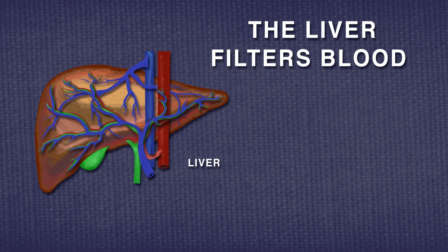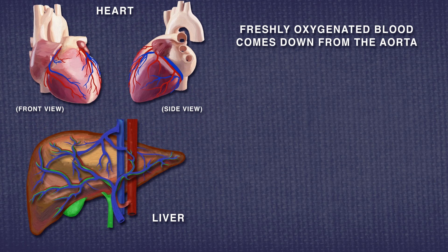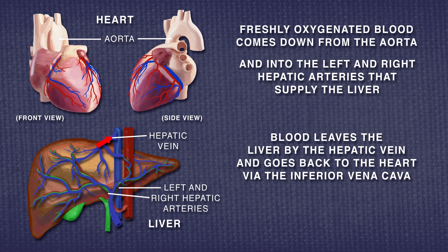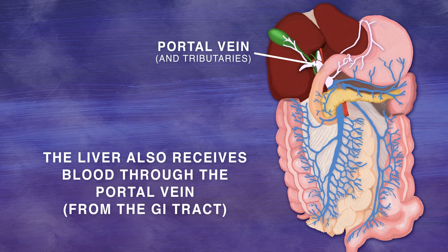A key task of the liver is to filter blood. At any given time, the liver contains 13% of your blood volume. Freshly oxygenated blood comes down from the heart's aorta and enters the left and right hepatic arteries to supply the liver. Blood leaves the liver by the hepatic vein and goes through the inferior vena cava back to the heart. Then circulation starts anew.